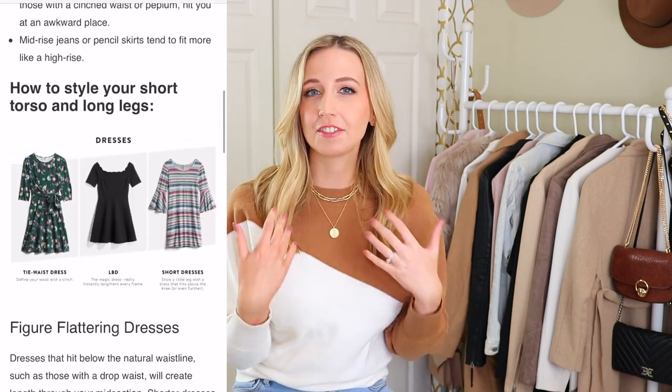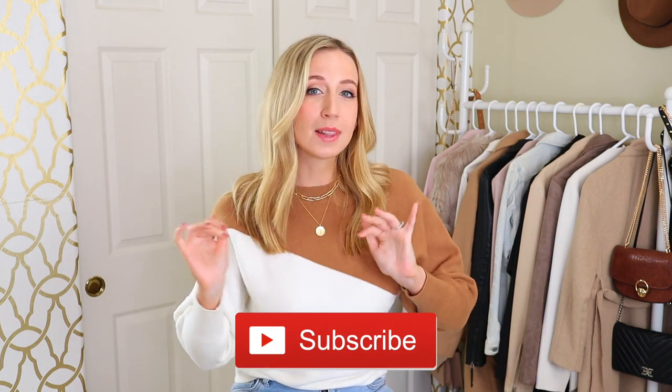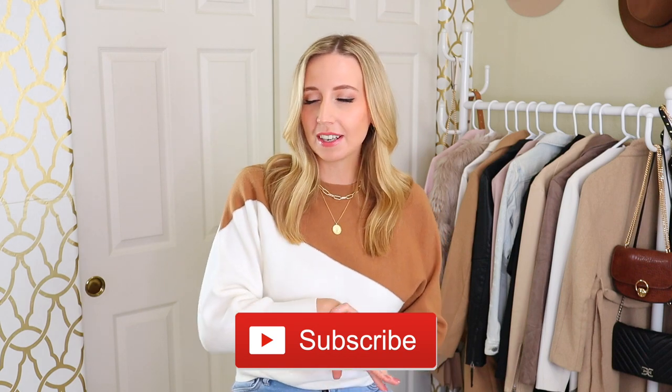Today I am reacting to a professional stylist's advice for how to dress a short torso. If you're like me, you've probably Googled how to dress a short torso body type, and I personally think a lot of the styling advice is just kind of meh. If we haven't met before, I'm Jules and I have a short torso body type, and I like to do videos on fashion, style, and shopping.